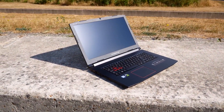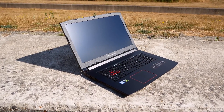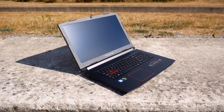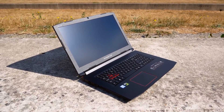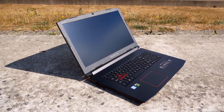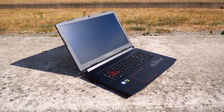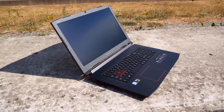With plenty of brands out there looking to produce attractive gaming laptops, you certainly have a lot of choice as a buyer. This laptop here from Acer — who've sponsored this video, by the way, so thank you to Acer for that — the Predator Helios 300, is one that's vying for your hard-earned cash. At about $1,300, is it worth it? Let's find out.